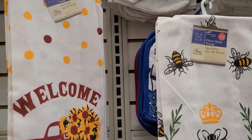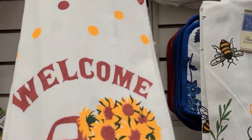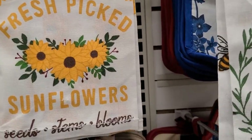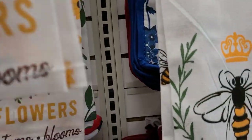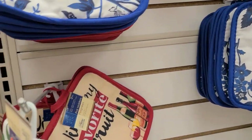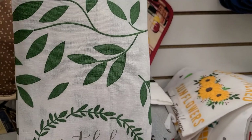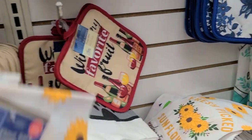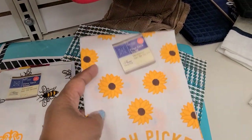This is an instant giveaway. You'll be getting this Welcome Home Sweet Home with the red truck and the sunflowers, absolutely gorgeous. You'll also be getting this Fresh Picked Sunflowers Seeds Stems Blooms, you'll also be getting this Be Happy Be Happy by the bumblebee, and you'll also be getting this Grateful Thankful and Blessed. So you will be getting four absolutely gorgeous gorgeous towels.